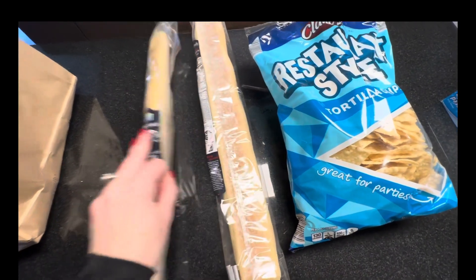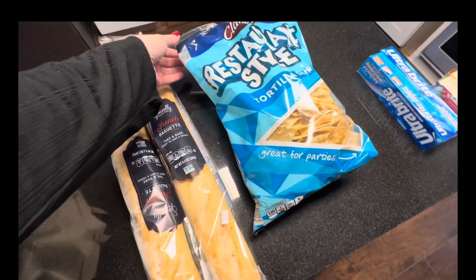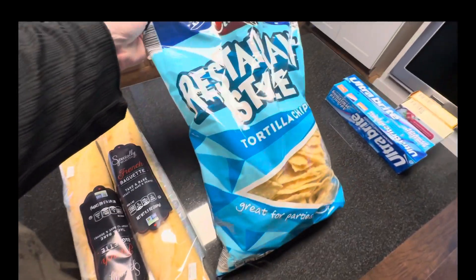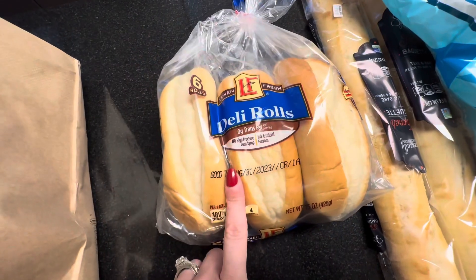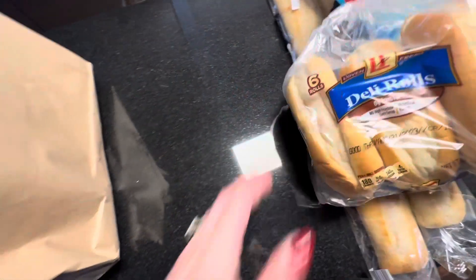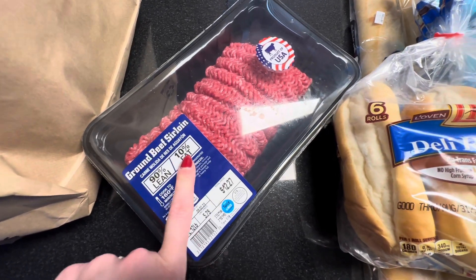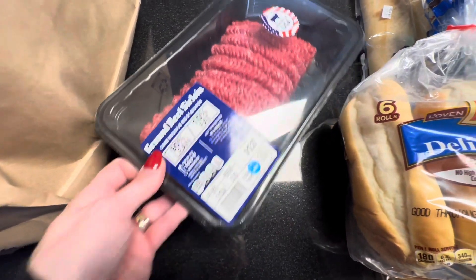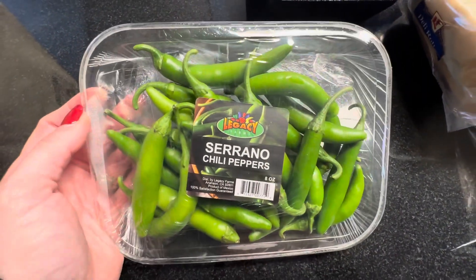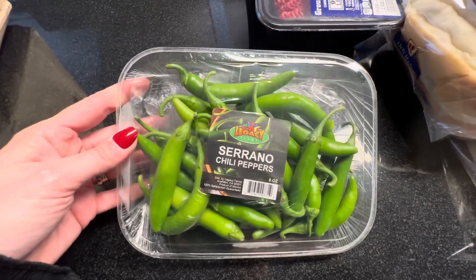Moving into the Aldi haul. My husband always likes to have French bread in the morning — he always does French bread with queso fresco and pineapple juice, so I went ahead and picked up the French baguette. I got a bag of the Clancy's tortilla chips and a pack of deli rolls because I'm going to be making a crock pot dinner very soon. I went ahead and picked up some ground beef sirloin — 90% lean, 10% fat. Probably not the best deal but I was there, so I grabbed it for our taco bake. My son loves anything spicy so we always have jalapeños or serrano chili peppers on hand — I got a big pack to add into sandwiches and the taco bake.